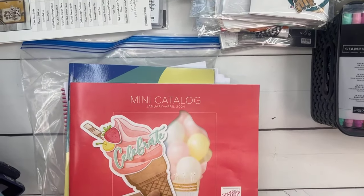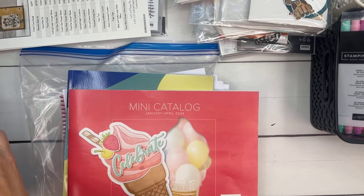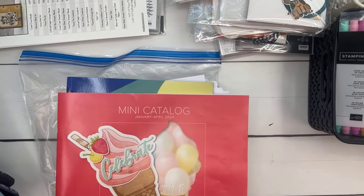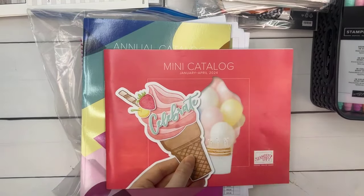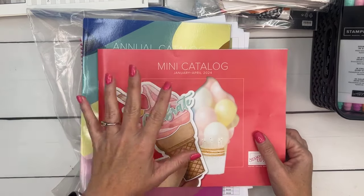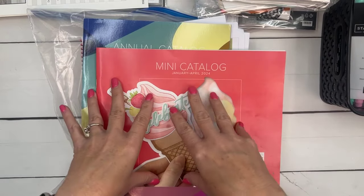Today's projects are a little bit involved — not long but not super fast, so I want to go ahead and get started. Let's talk about these two catalogs — annual and spring. The end of April 2024 is the end of both of these catalogs.